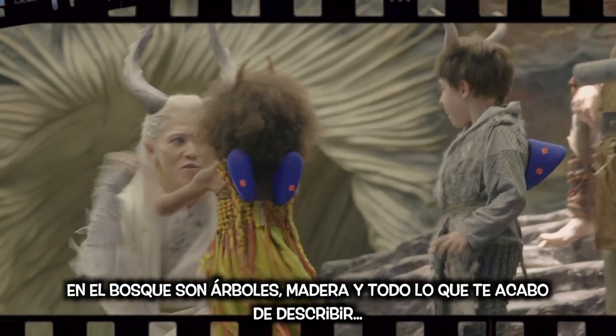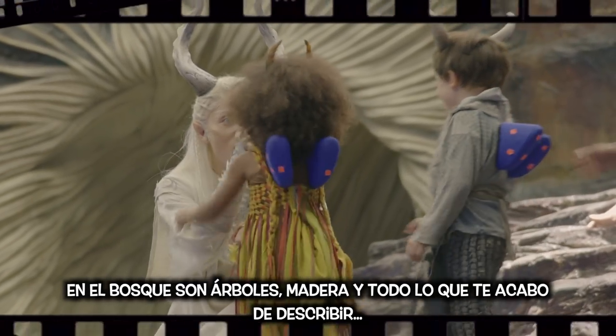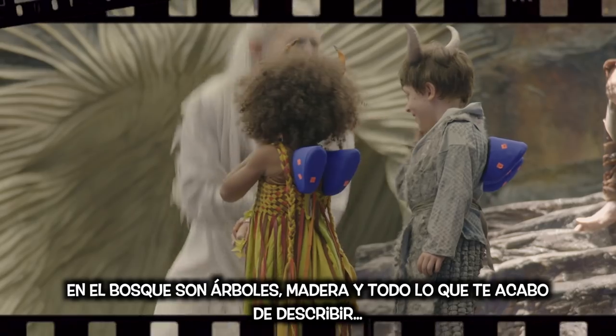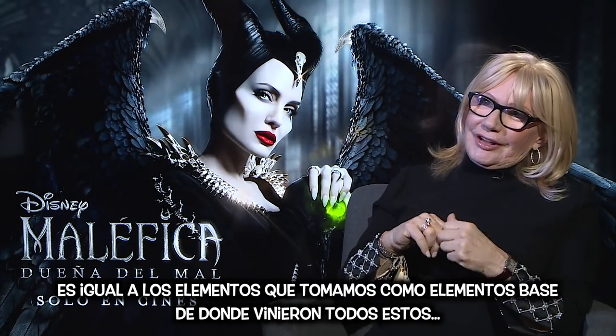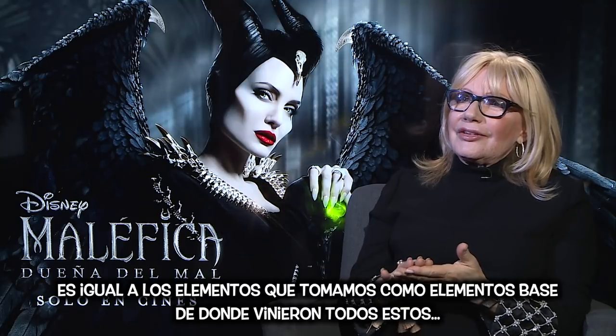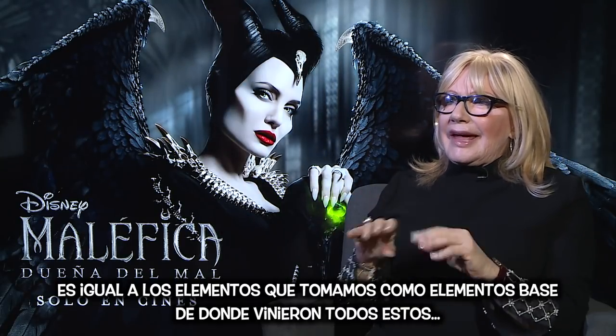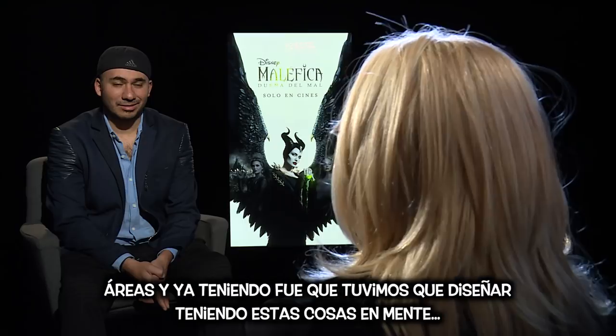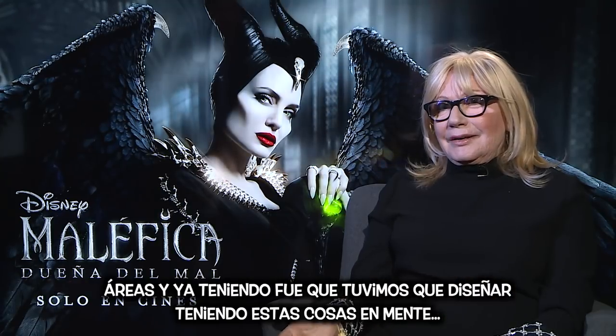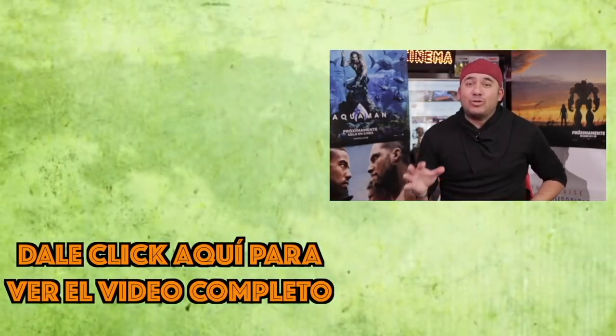In the forest, it's trees and wood. All of what I just described equals all of what we took as the basic elements from those areas, and then after that had to design using that in mind. This one that you just saw is a teaser.